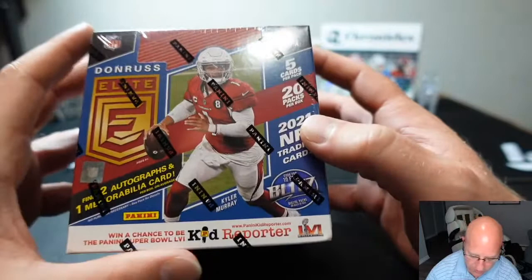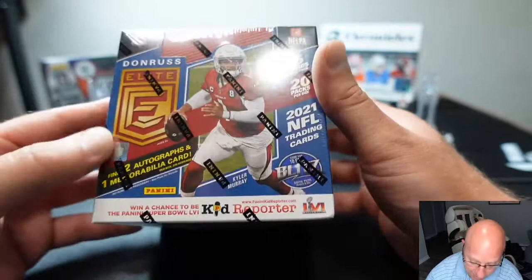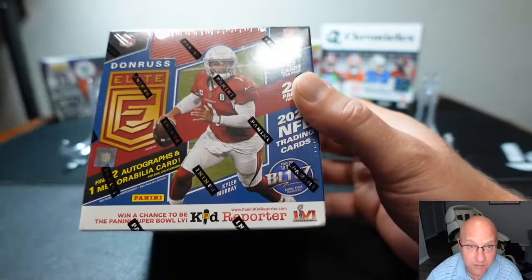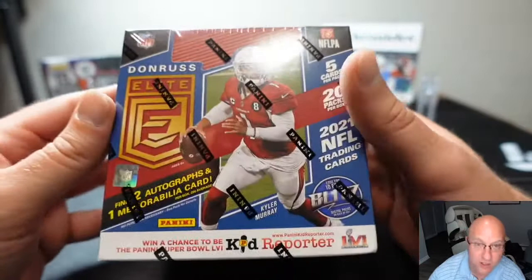This box of Elite comes with two autographs and one memorabilia. Both Mike and Matthew paid for it — it's five cards per pack, 20 packs per box, so they each get 10 packs. The person who has the best cards is gonna get all of it, the whole box. Pretty simple, and a fun way to explore some new products.